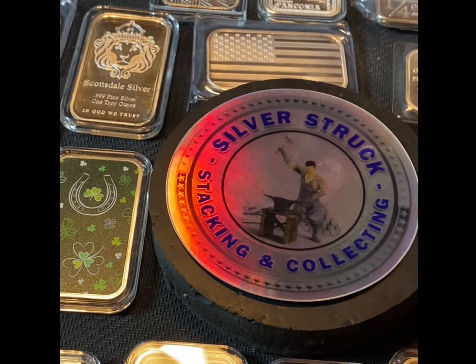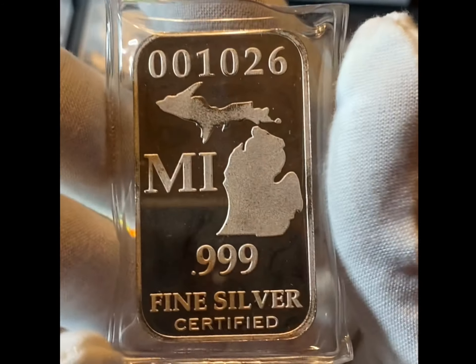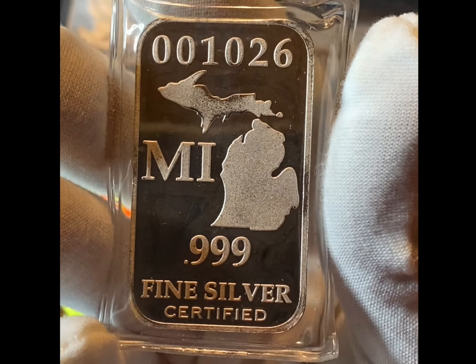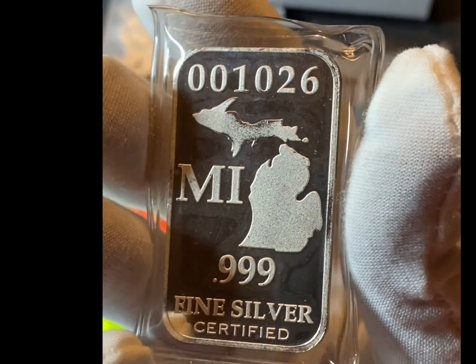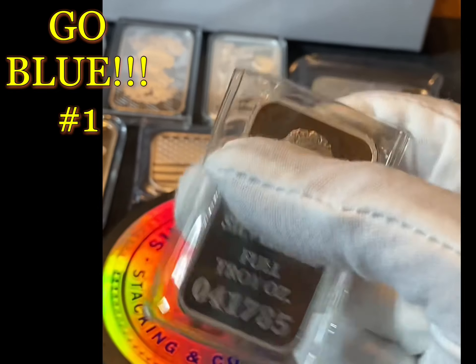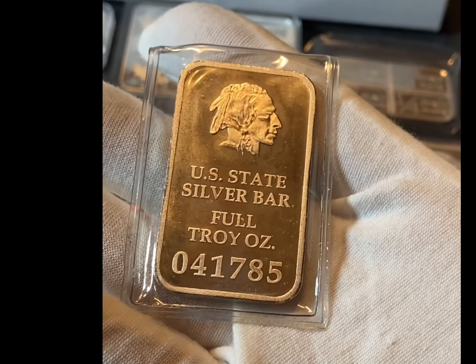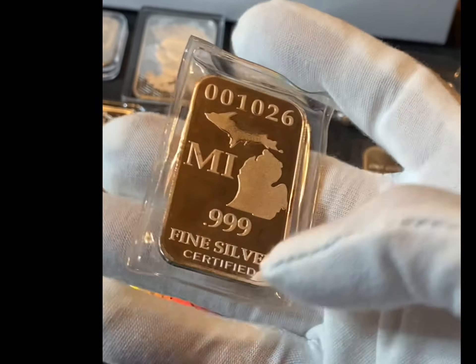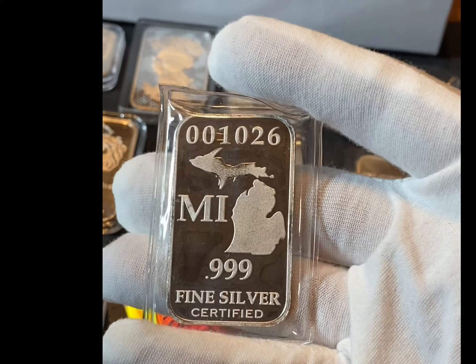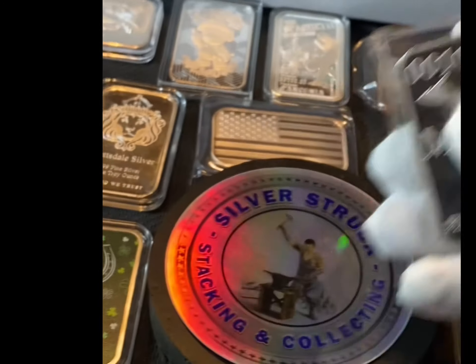I have not put it into a capsule because it's in a sealed package. I have the Michigan 999 Fine Silver Certified U.S. State Silver Bar. I got this from a friend who is another Michigander - Treasure Trolls Michigan. Absolutely love that bar.